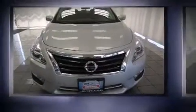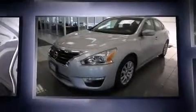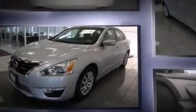Climb inside the 2013 Nissan Altima. This four-door, five-passenger sedan just recently passed the 30,000 mile mark. It features a continuously variable transmission, front-wheel drive, and a 2.5 liter four-cylinder engine.